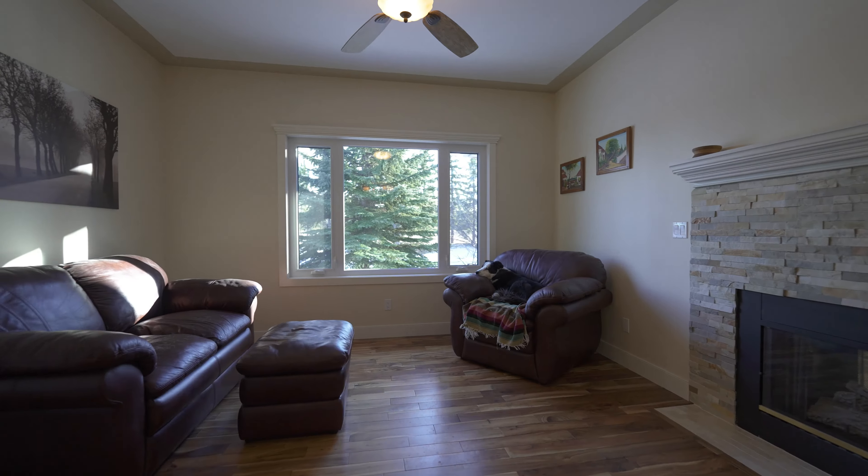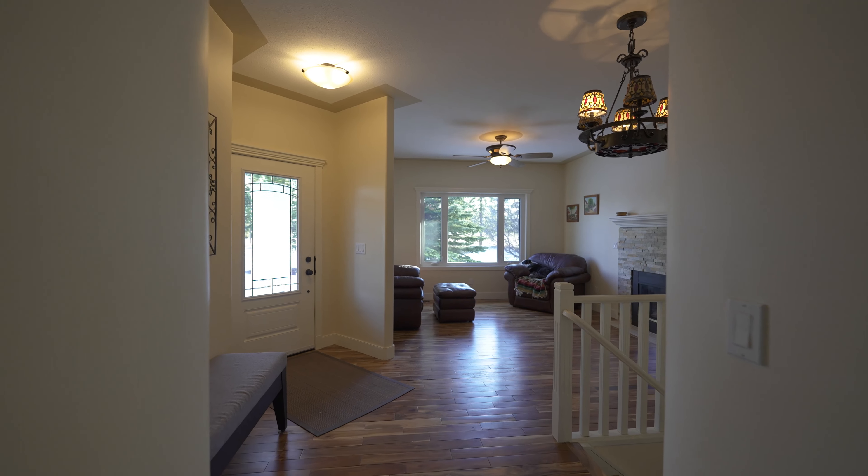Front flex room. This would be the perfect spot for a cozy reading area, or it would make a beautiful home office as well.